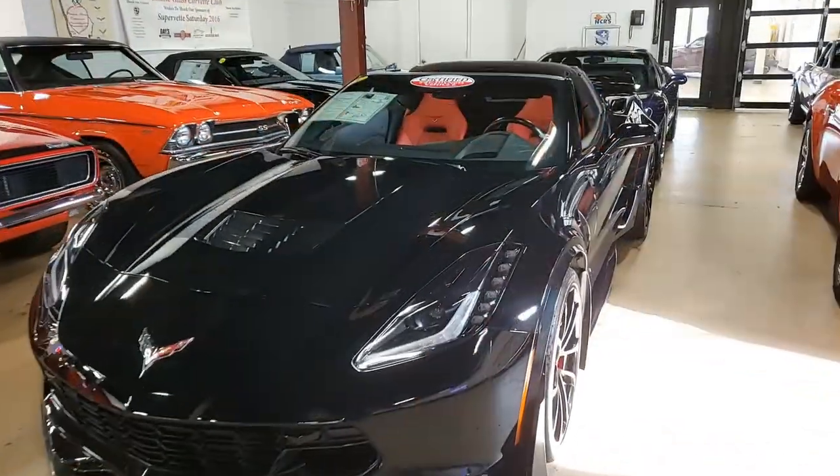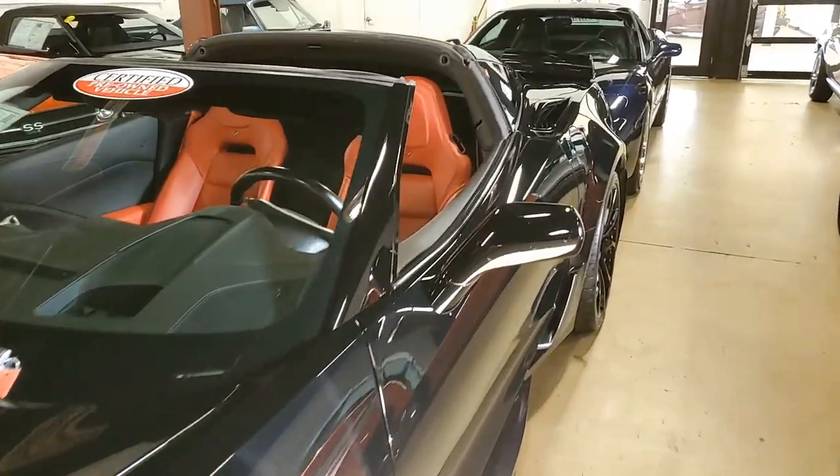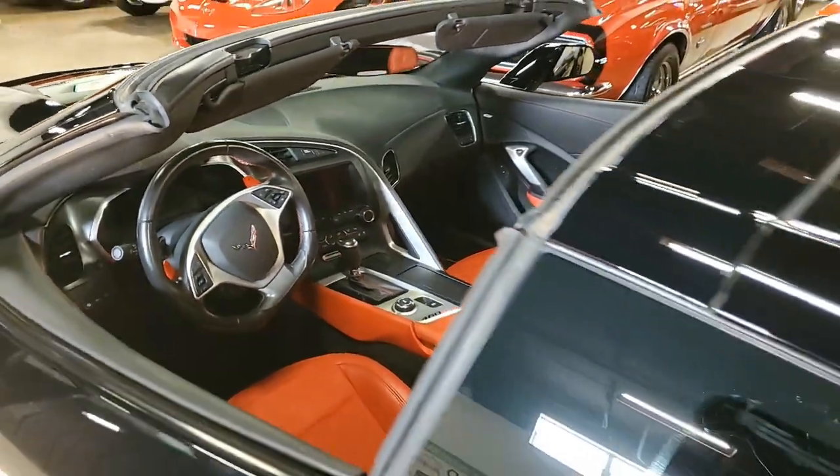The car shows just 22,885 miles and it comes with a clean Carfax, but it also has some absolutely wonderful additions.